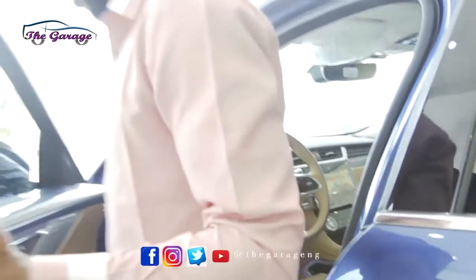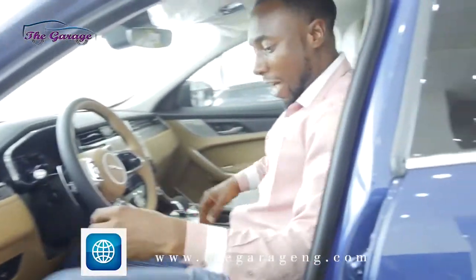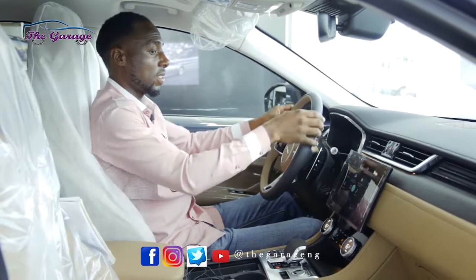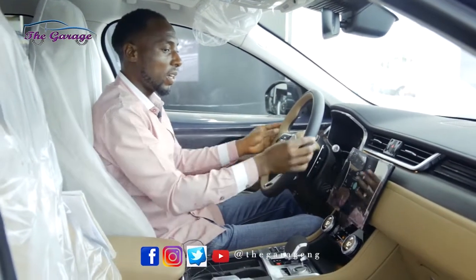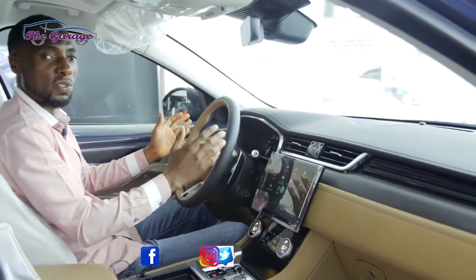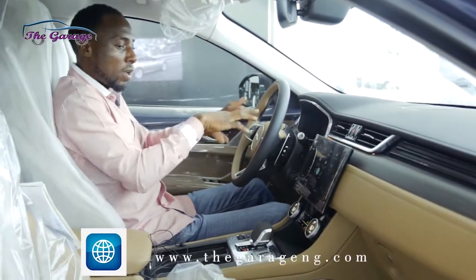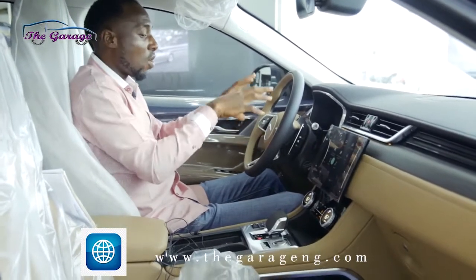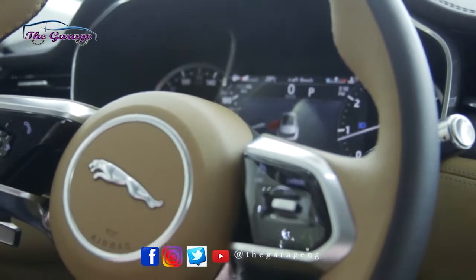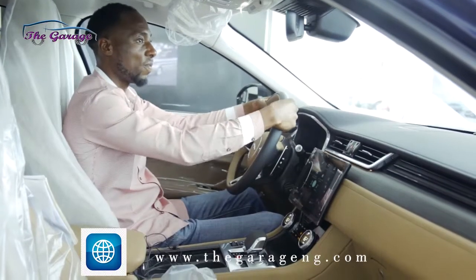Going inside the vehicle and sitting down, the first thing you notice is that the steering wheel is covered with leather and has double stitching, giving you two different materials and two different colors — you can enjoy the contrast. There are also buttons on the steering wheel and this leather material in the center covering the airbag. It looks and feels great.